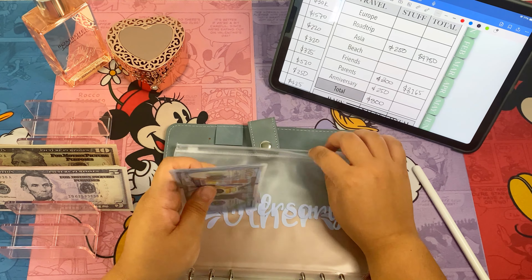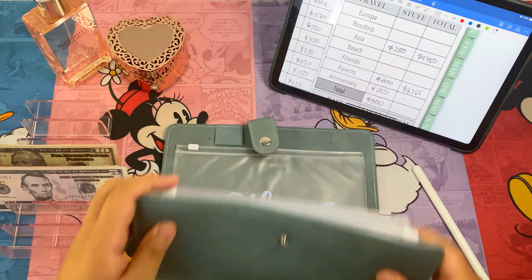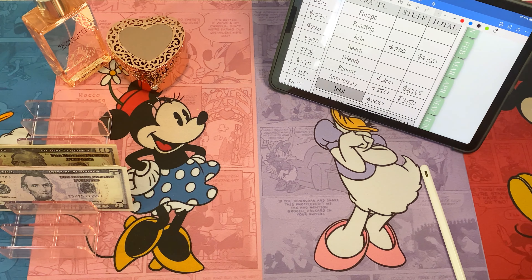Next is anniversary — we're adding two hundred and fifty. So now we've got three thousand seven hundred and fifty dollars in our anniversary trip.